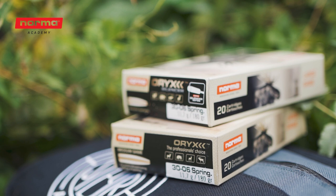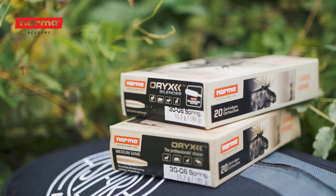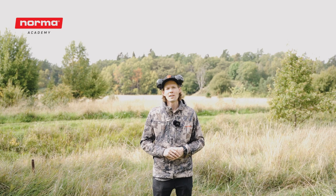Have you ever done a test like this before? Let us know in the comments below. Because Norma recently released a new silencer ammo, at the end of this test we will also show the difference between the standard Aurex and the silencer Aurex ammo.